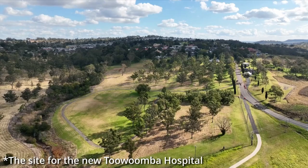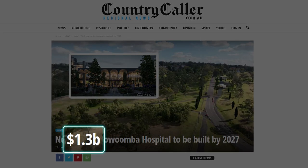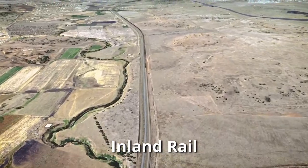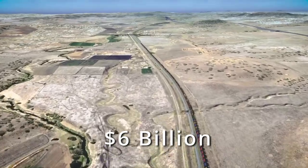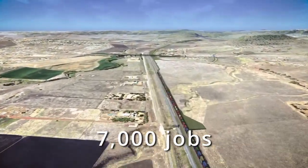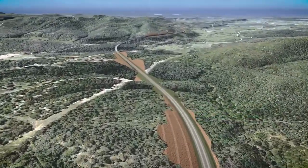Toowoomba is set to welcome a state of the art hospital in 2027, a billion dollar plus project that is sure to catapult the local economy. Beyond healthcare, Toowoomba's strategic importance in transport is being leveraged through the inland rail project. In this region alone, $6 billion is being undertaken that will generate around 7,000 jobs at its peak and it will feature the largest diameter diesel freight tunnel in the southern hemisphere.